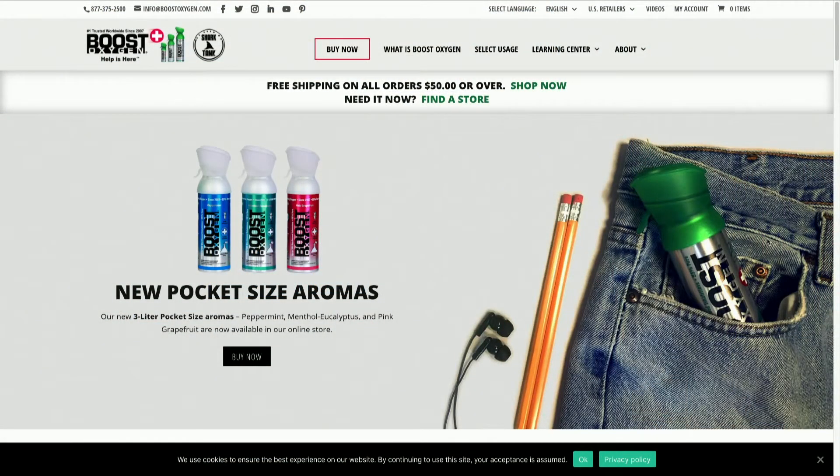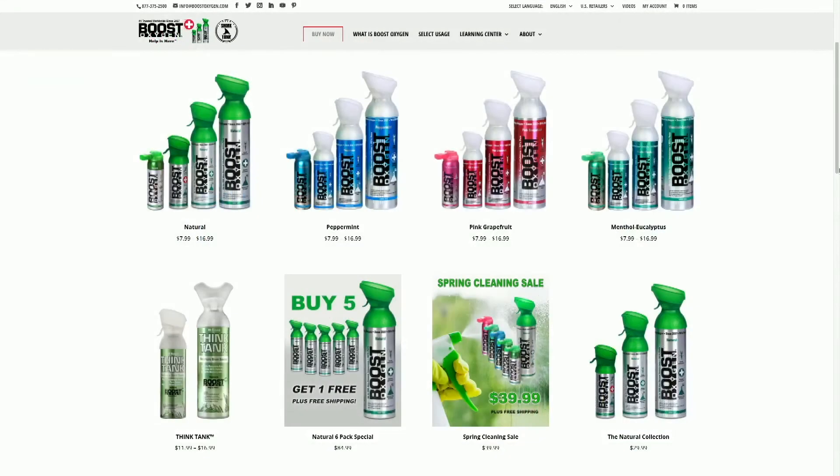Whether you are trying to adjust to the elevation up here, or if you're going to have some hard days of skiing — that spring heavy powder out there — you are going to want to take advantage of this, because this is 95% pure oxygen in portable, non-prescription form.